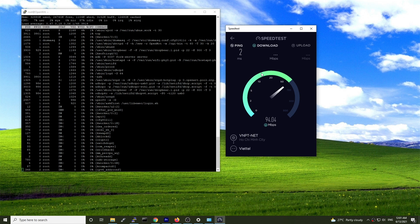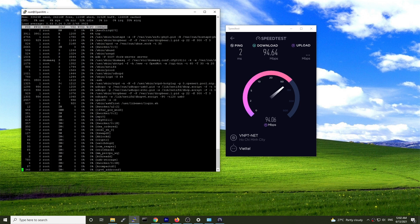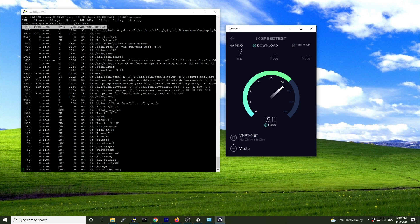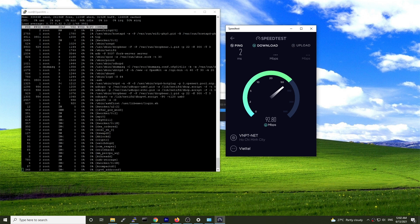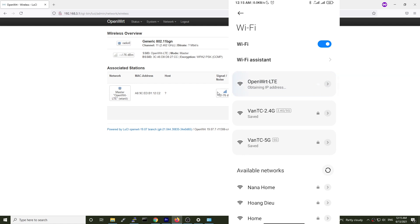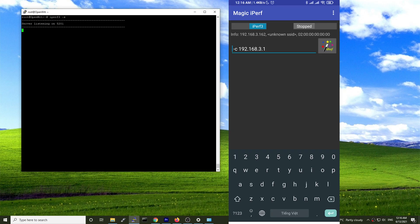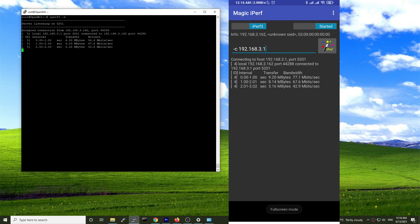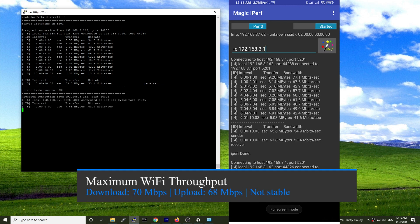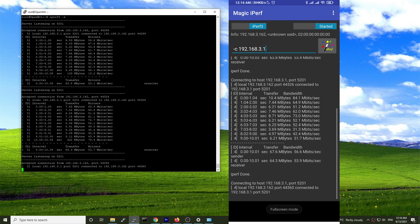And now it's time for the Ethernet and Wi-Fi throughput on OpenWRT. We have the maximum LAN throughput at 94 Mbps with the CPU at 46% idle. The Wi-Fi throughput is at around 40 Mbps for download and upload. However, the link speed is not stable and sometimes the speed may drop to 40 or even 20 or 10 Mbps.